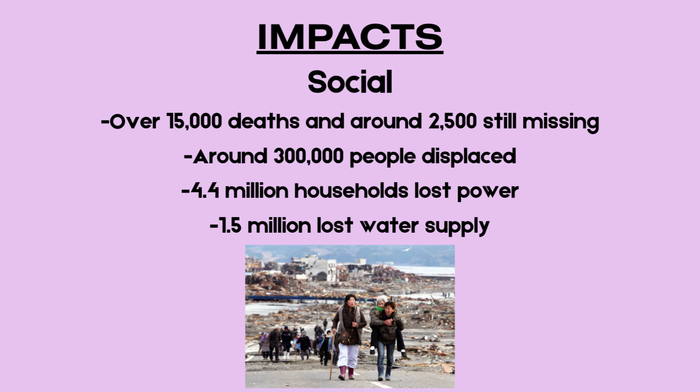The disaster resulted in the deaths of over 15,000 people, with around 2,500 still listed as missing. More than 300,000 individuals were displaced from their homes, many forced to live in temporary shelters. Essential services were severely affected: over 4.4 million households lost electricity and 1.5 million were left without clean water.